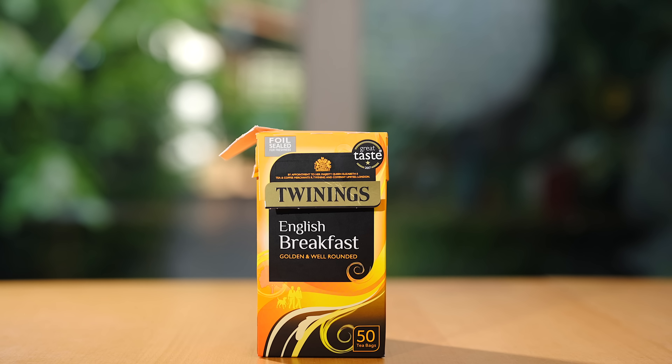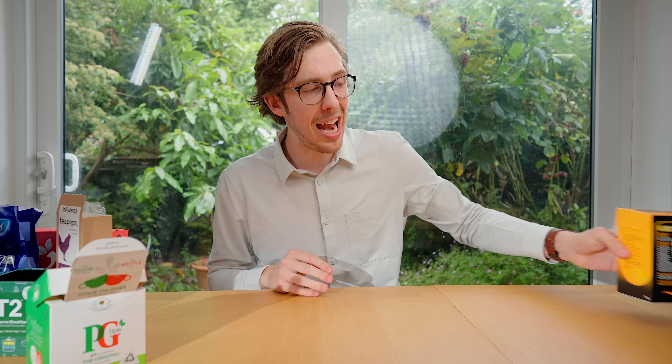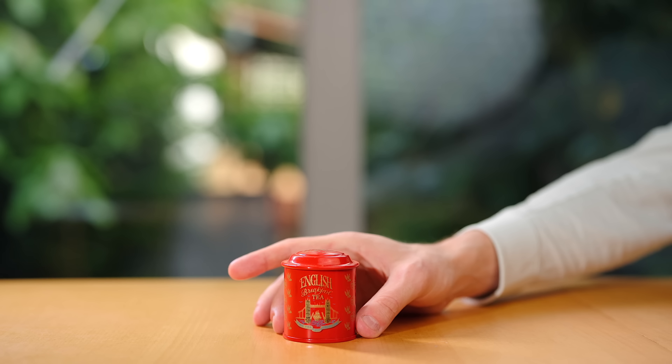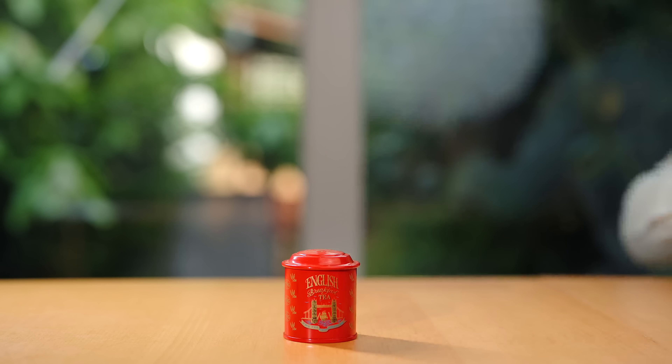The one I like personally already is Twinings. Twinings describes themselves as 'golden and well-rounded — just like any viewer of my YouTube channel who clicks the subscribe button.' And then we have TWG. This one is very small compared to the others — they have like a hundred teas per box. This is the only loose leaf English breakfast, and despite its small size, it's actually the most expensive at eight pounds. It's either going to be really really good, or it's tourist tea and it'll be disgusting.